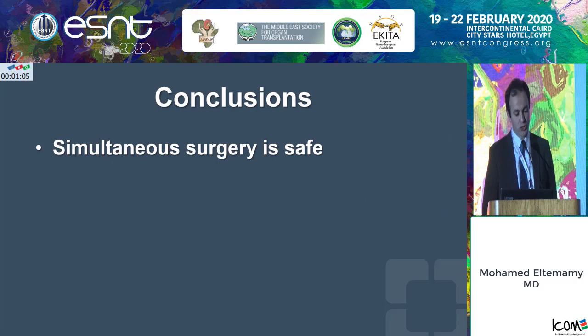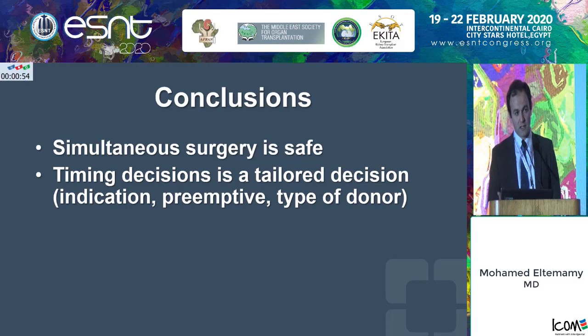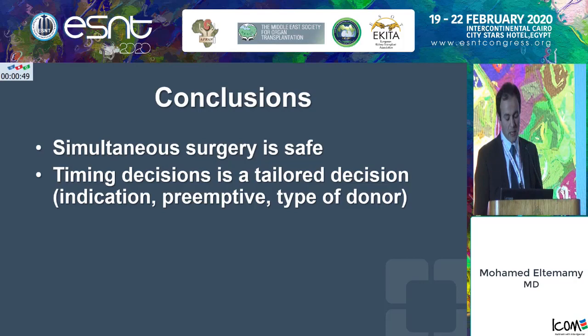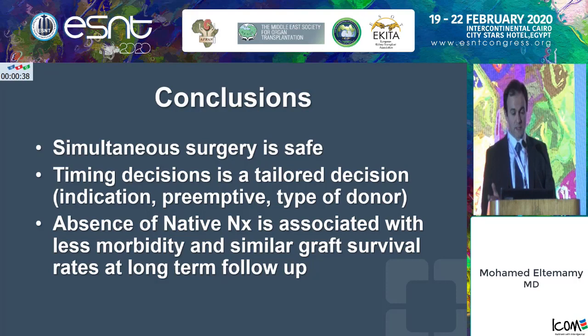In conclusion, our data showed that simultaneous nephrectomy at the time of transplantation for autosomal dominant polycystic kidney disease is safe. The timing decision is tailored for every patient according to the different data points we discussed. More importantly, the absence of native nephrectomy — keeping those polycystic kidneys — is associated with less morbidity at the time of transplant and similar graft survival at long-term follow-up, though there's always a chance those patients might need a post-transplant nephrectomy later on.